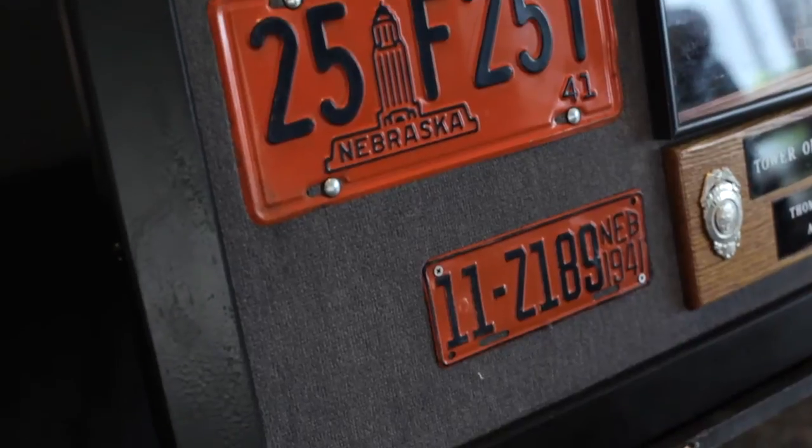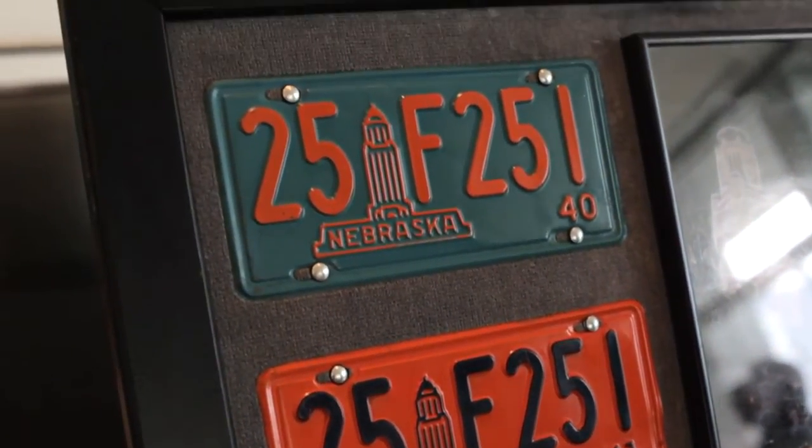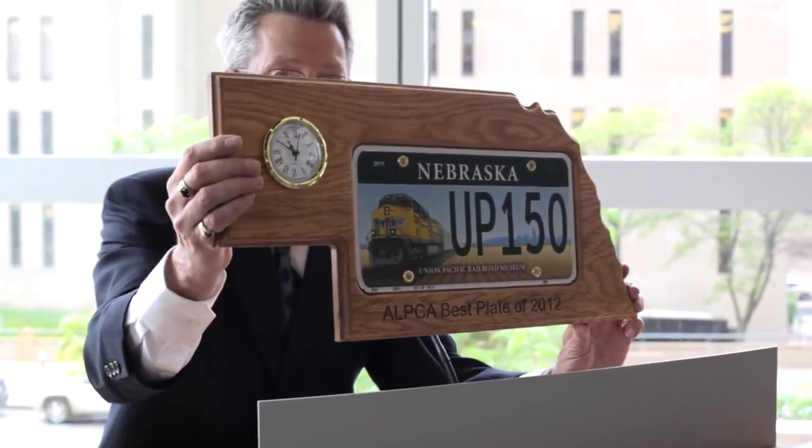The primary criteria is legibility because we have to keep law enforcement in mind — they want to be able to read these plates day and night. For some of us, the most important criteria is eye appeal, and this plate fulfills that to the maximum. It transcends utility to the point where it's almost a work of art.